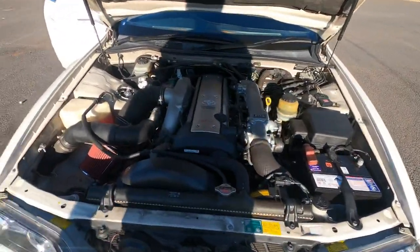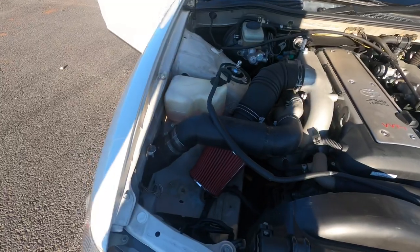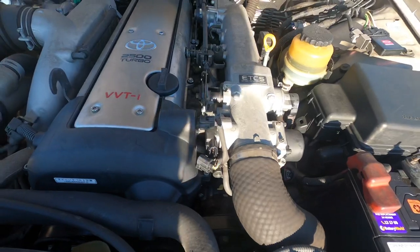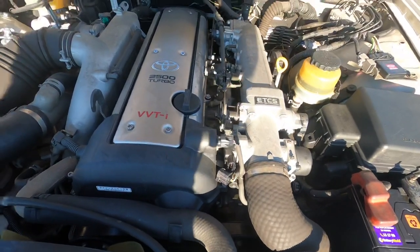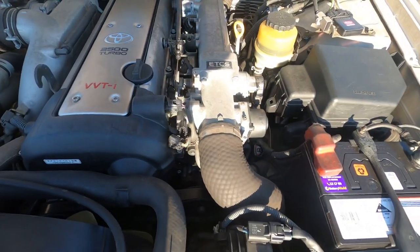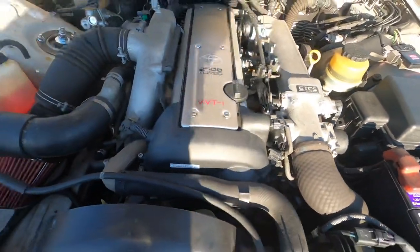Engine-wise, everyone knows these have a 1JZ in them - the VVT-i. Pretty stock. I've added an air filter, taking out the air box, and unplugged a few things. Snow mode and traction control and all that - those stop you from making any sort of power anyway.